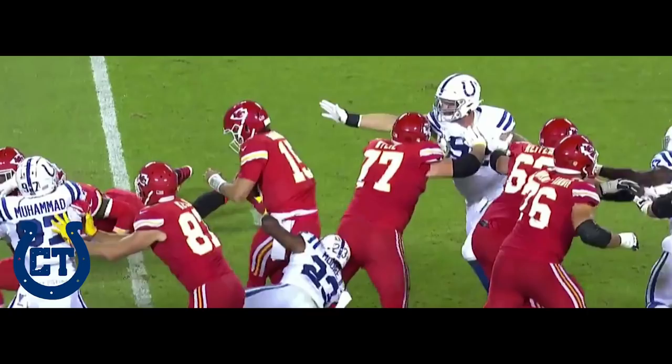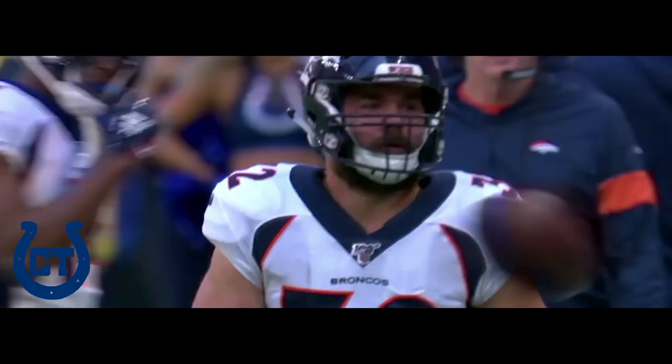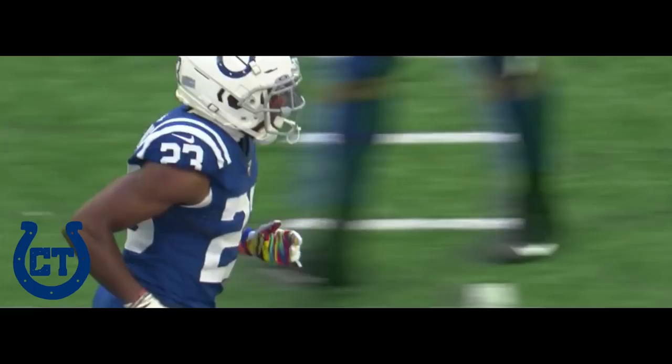Flacco to throw it. Flacco steps, fires. He hits Janovich. Short of the first down. Kenny Moore makes the tackle. And this drive sputters out near midfield.